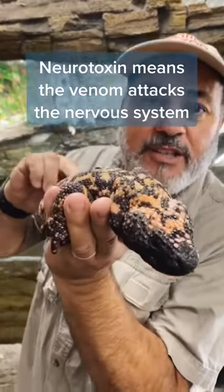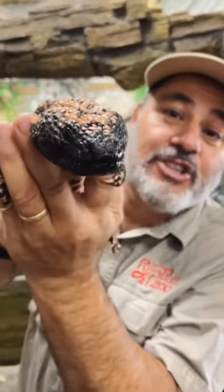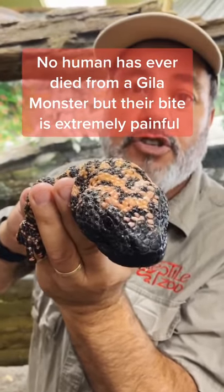They're absolutely cool. Can you imagine this? They lay eggs and it takes 10 months for the eggs to hatch. And the other part that's kind of crazy — if you get bit by one, there's no anti-venom. But the good news is you'll live. The bad news is you'll wish you didn't.